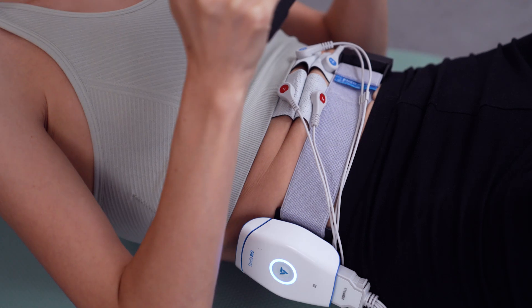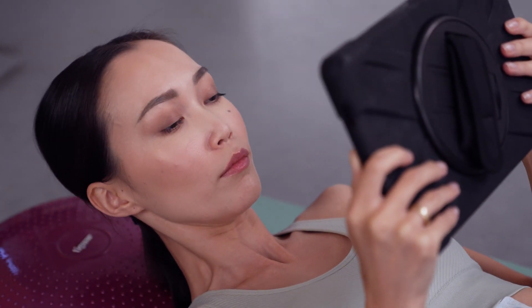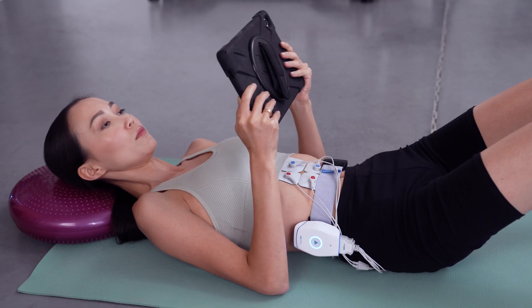Last but not least, Stella Bio is the world's most sensitive electromyograph, with electrostimulation that can be used for evaluation and functional training of the trunk, limbs, and pelvic floor.